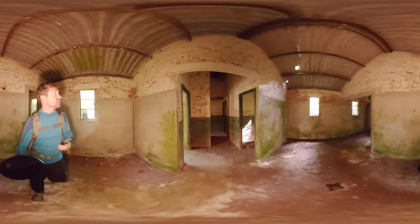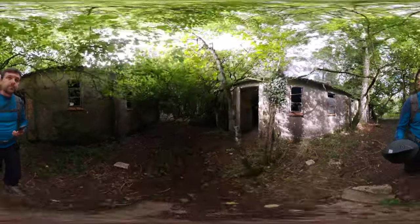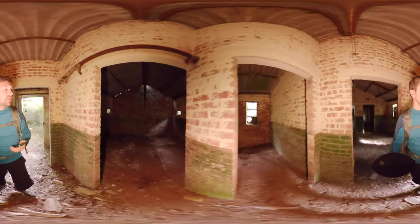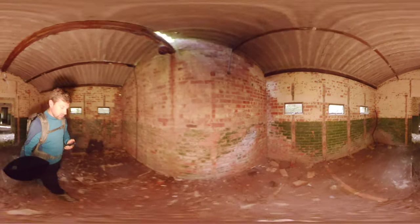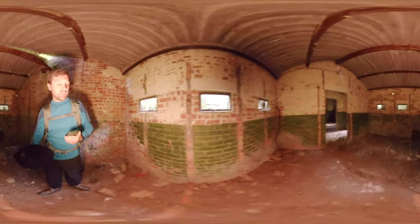So that's the bathhouse. We'll cross the road here into the toilet block and have a look. Starting off with a lobby, then into the main block itself. These were the toilet cubicles — you can see the ghost marks on the walls where the cubicles would have been. That's ten toilet cubicles in this block, with some of the plumbing and sewage pipes still in the floor.